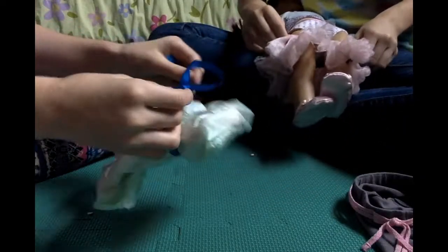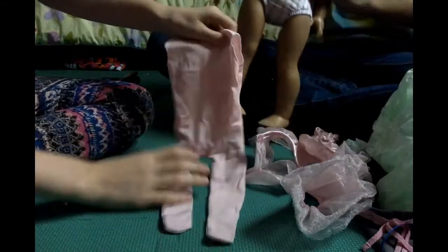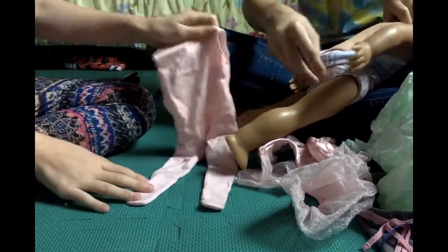And the last thing in the package was also wrapped in blue ribbon and paper. And it is the adorable little leotard with tights connected to it. This is so cute! I love this. This is adorable.